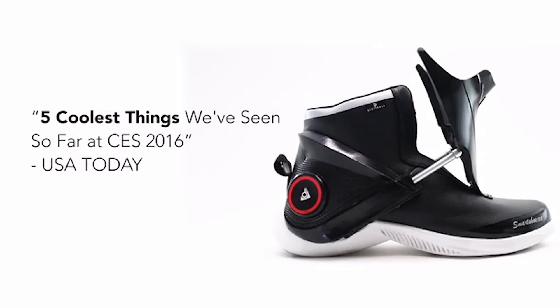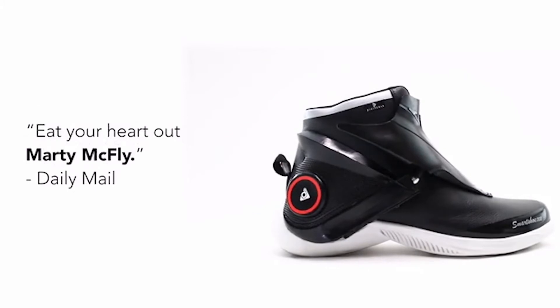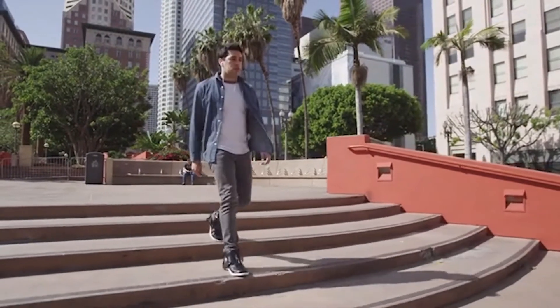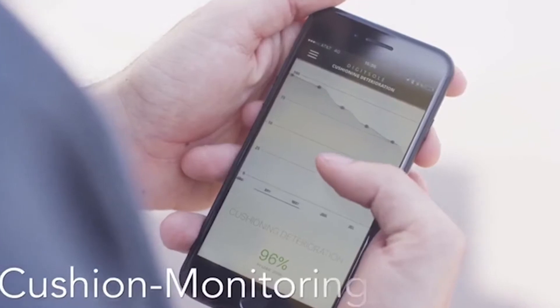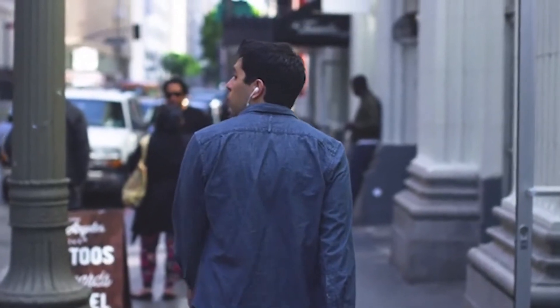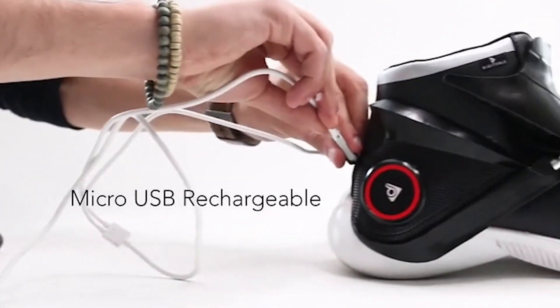These smart shoes don't have laces but can be tied thanks to a mechanical system controlled by the smartphone, which can be connected via Bluetooth. At the front of the shoes is a small LED light bulb that will light your way in the dark. The price of a pair of smart shoes is $450.